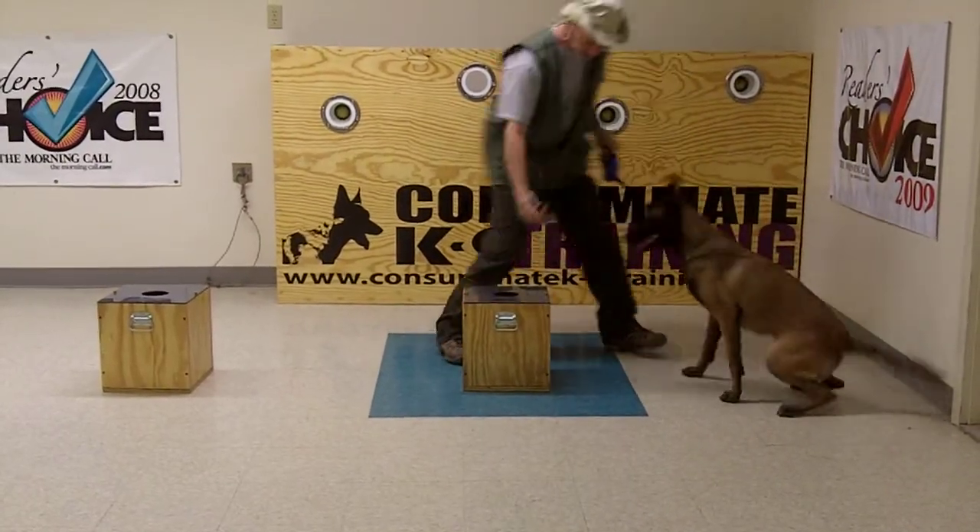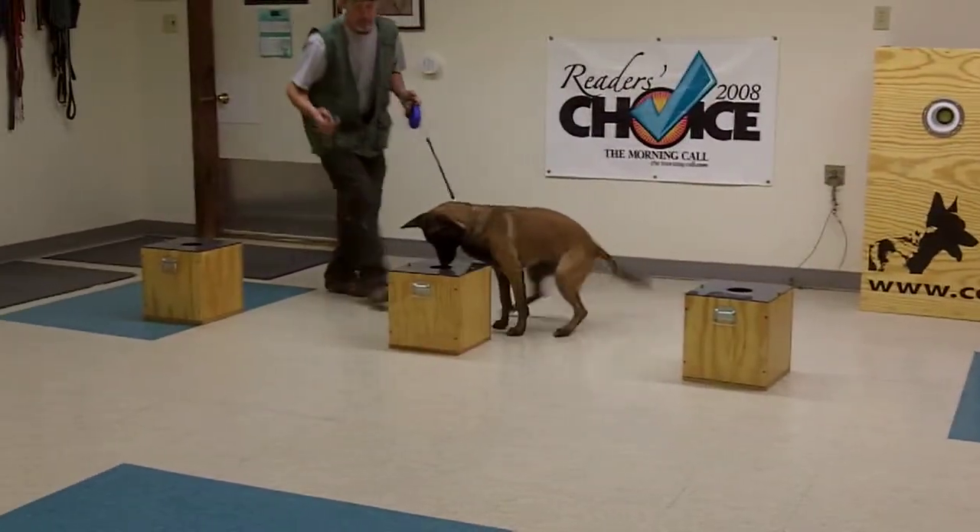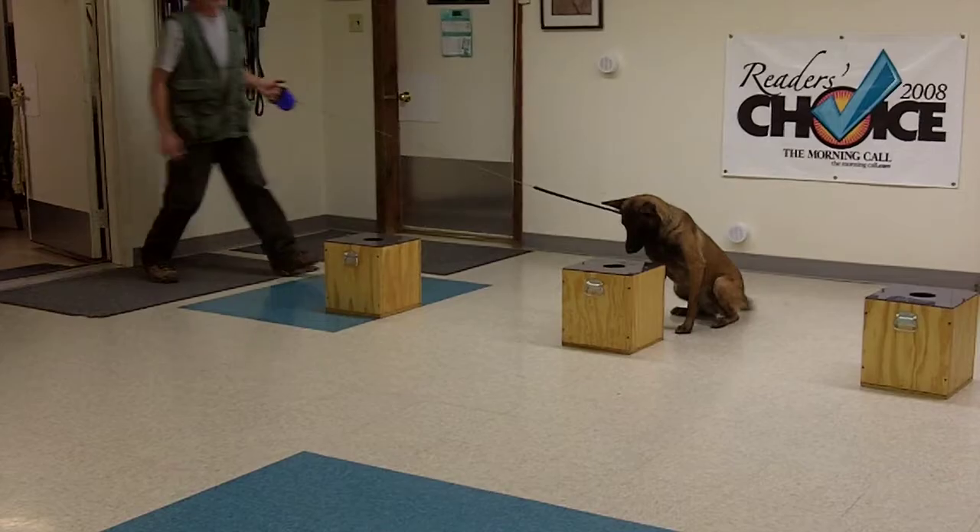As you can see, she will stick to the box with the odor — right there. She's not moving. I'm trying to present the fourth box and she's not coming off odor. That's what we're looking for.